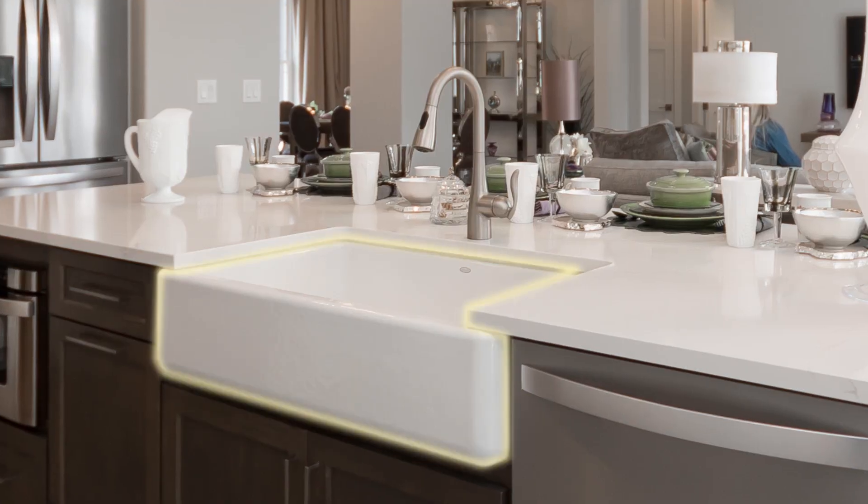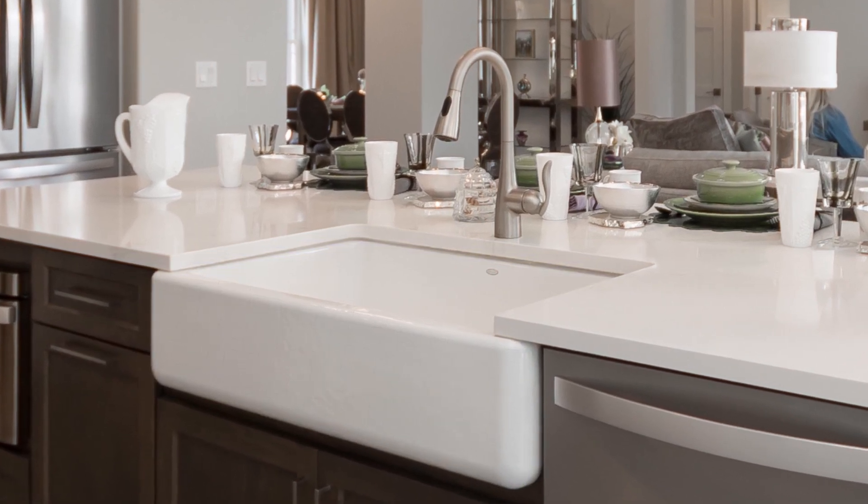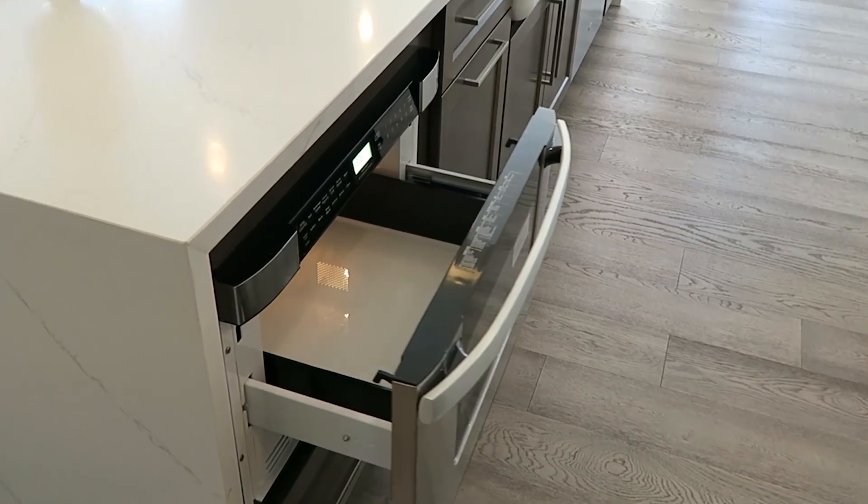On the center island, we did an apron front sink by Kohler, and we also did a drawer-type microwave that's built into the island.